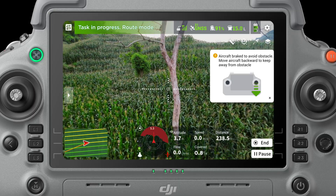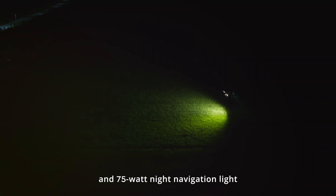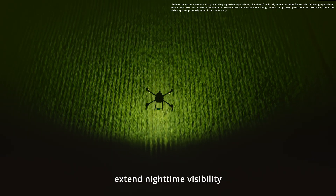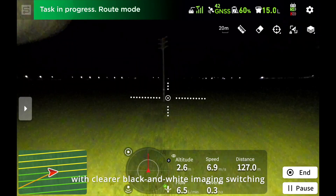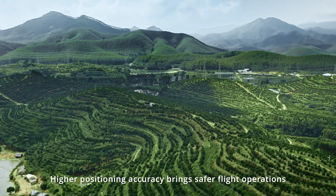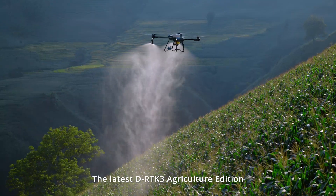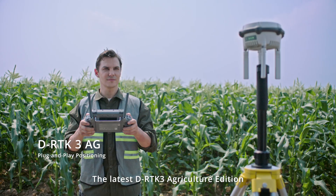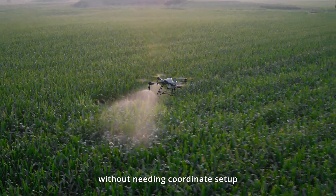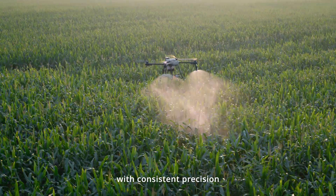Its night vision color FPV camera and 75-watt night navigation light extend nighttime visibility up to 25 meters with clearer black-and-white imaging switching. Higher positioning accuracy brings safer flight operations. The latest DRTK3 Agriculture Edition offers plug-and-play functionality without needing coordinate setup, delivering centimeter-level positioning with consistent precision.